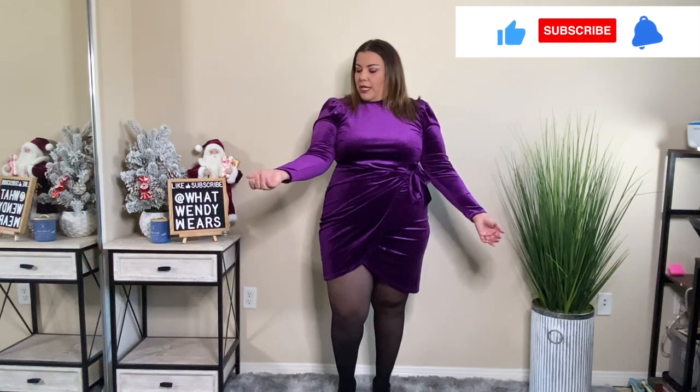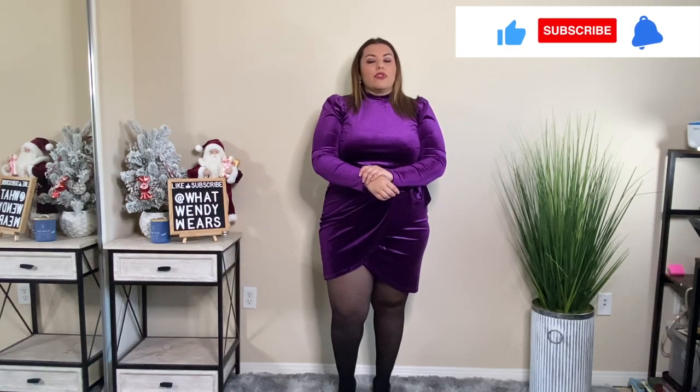I absolutely love the color of this dress and the quality is amazing as well. The only thing is the neck, and I wish the sleeve was maybe about another inch longer at the wrist because it feels a little short. But the good thing is, if you have jewelry on like bracelets or a watch, you can actually display it with this dress. Beautiful dress — so far we're off to a good start with Eloquii.